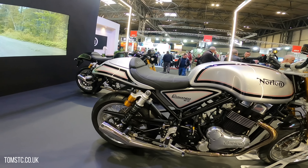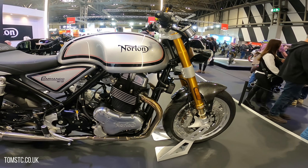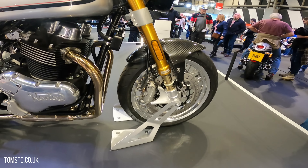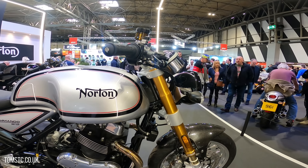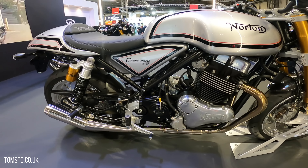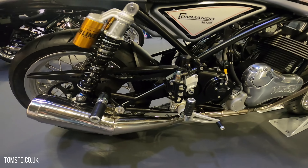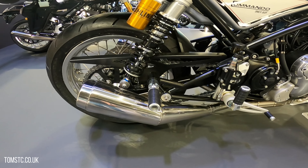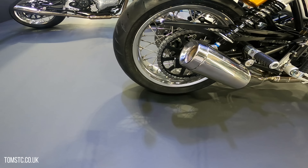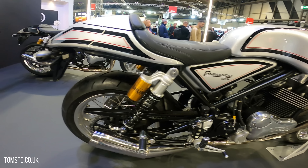This is the Commando 961 SP — again a great looking bike. You've got Öhlins front suspension, an amazing parallel twin engine, beautiful twin rear Öhlins shocks, and then you've got this terrible box section rear swingarm. Really don't understand that — otherwise a great looking bike.